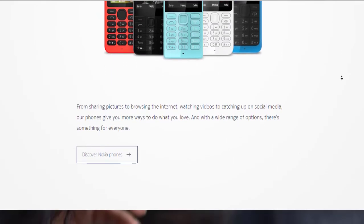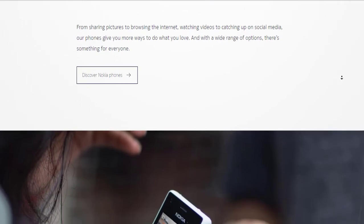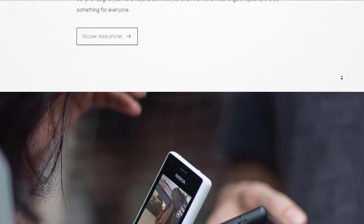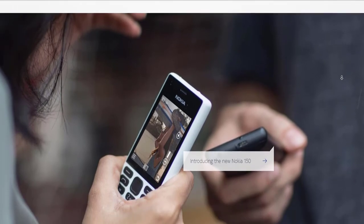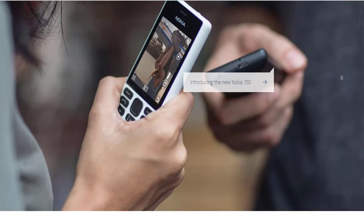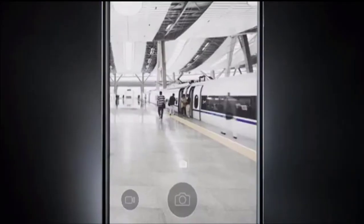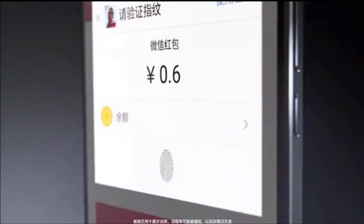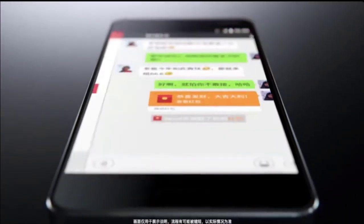Now let's talk about the sheen of this device — its software. This is the second Nokia phone to run Android, but unlike the Nokia X, this phone runs Android as it should be run, which is akin to a stock look and feel. Moreover, the company has provided the latest version of Android — Android Nougat — which is something not every other smartphone in the market can boast about. The company is also claiming quick updates for their phones, which is not a bad thing at all.